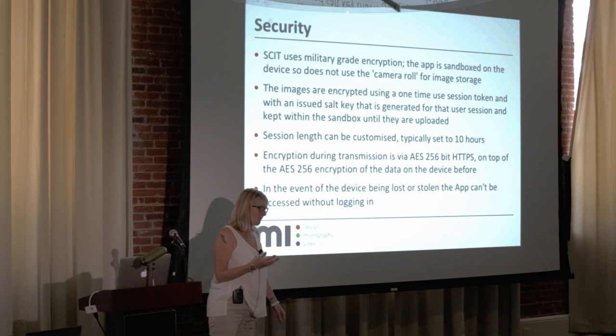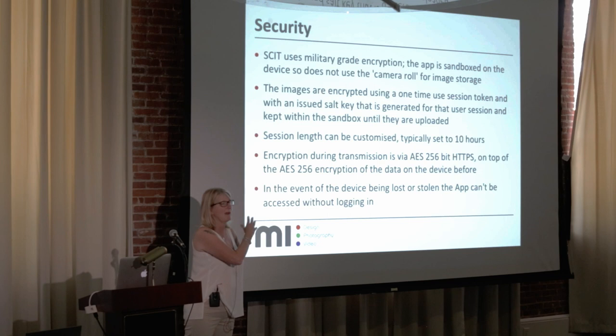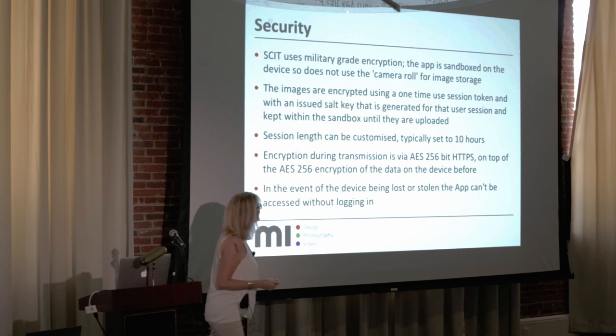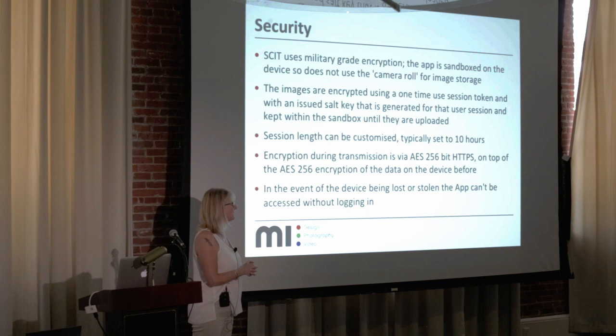University Hospital Birmingham is a military hospital, so the app was designed to handle injured soldiers flowing in there as well. As a result it uses military-grade encryption. Once you log in, a session token is generated and everything is contained within the app — your image is not saved to your camera roll and there's no cloud system connected. You can't extract the image from the app.